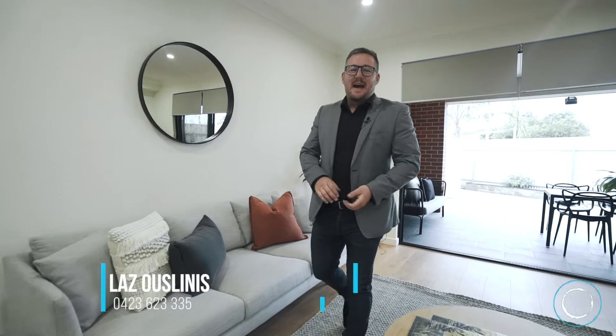Hey guys, Laz here from Oz Property. In this video we thought we'd just give you a bit of insight on how auctions have changed with the new restrictions with COVID-19.